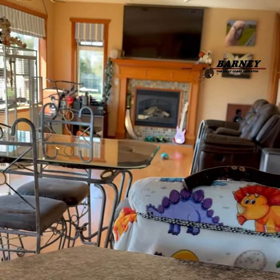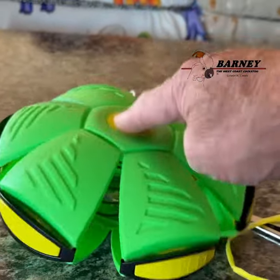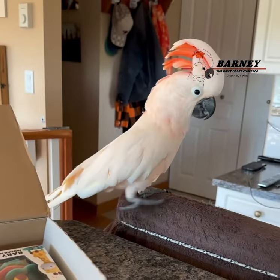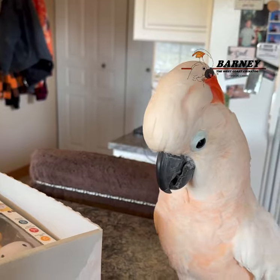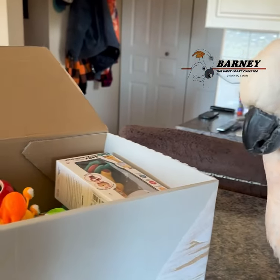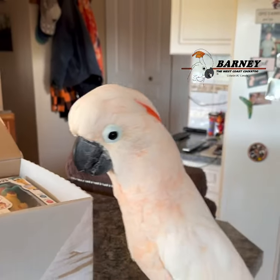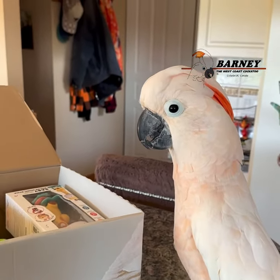Oh, I didn't know that — it's a springy ball. Wasn't quite sure what it was when it was all folded up.